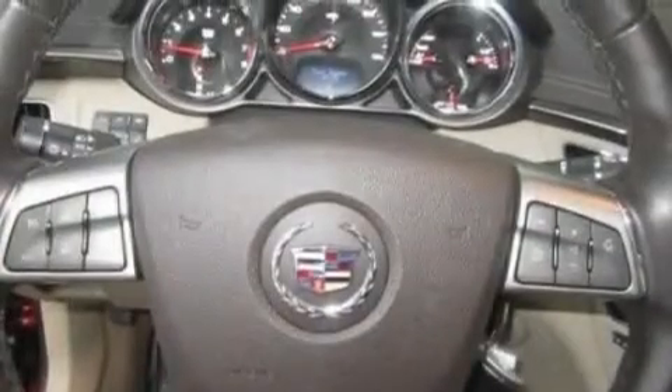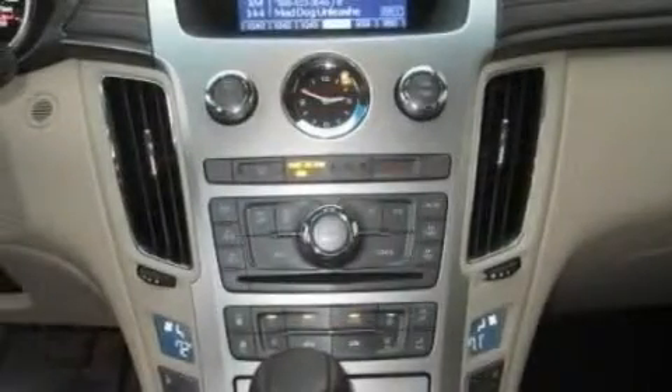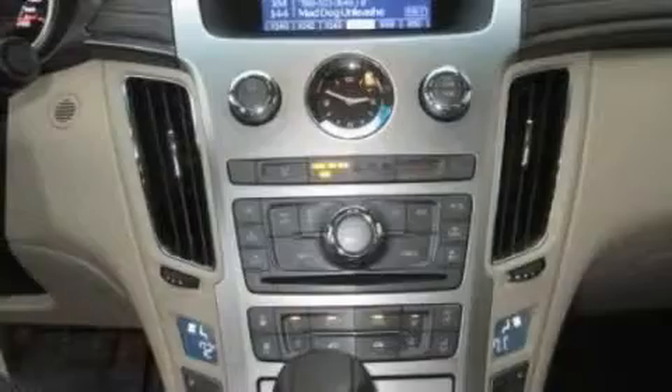Additional features include a leather-wrapped steering wheel, performance tires, aluminum wheels, a low-tire pressure indicator, air conditioning with automatic climate control, and this vehicle has fewer than 15,000 miles on the odometer.